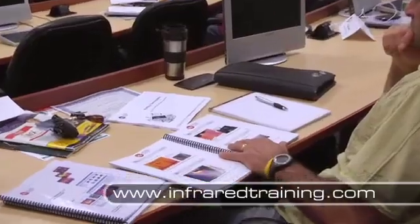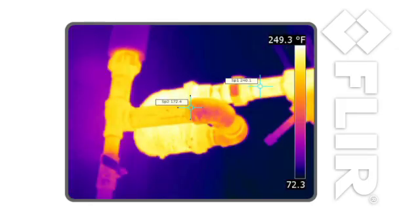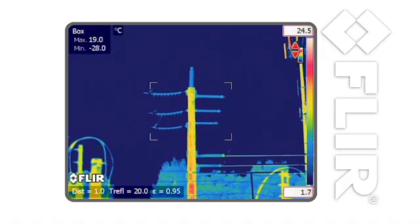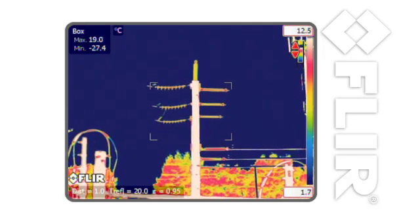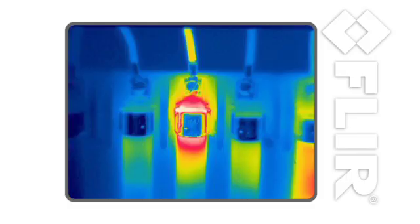The level 1 course covers the basics of thermal imaging, including the physics that influence the images you capture and how these influences impact the accuracy of your temperature measurements. You'll learn how to adjust your camera to take accurate measurements on different surfaces and how to troubleshoot common problems in a broad range of equipment.